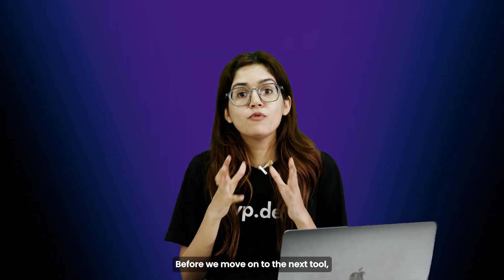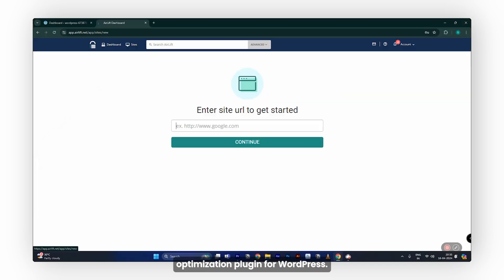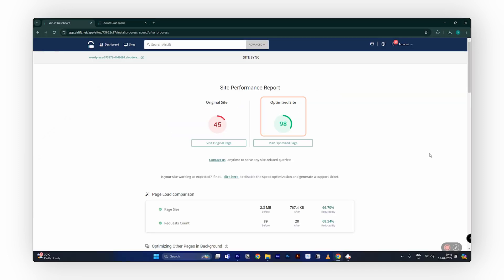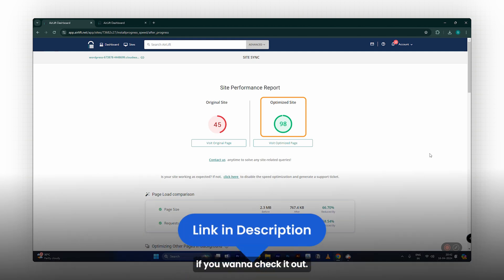Quick shoutout to Air Lift, our free speed optimization plugin for WordPress. Air Lift handles all the boring technical stuff in the background to keep your site light, fast, and client ready. Link is in the description if you want to check it out.